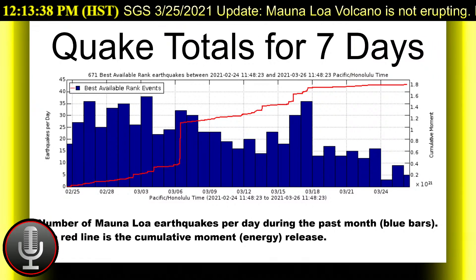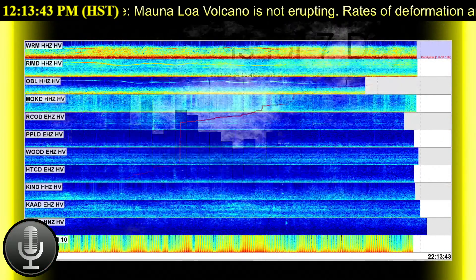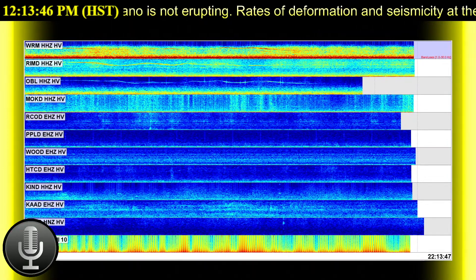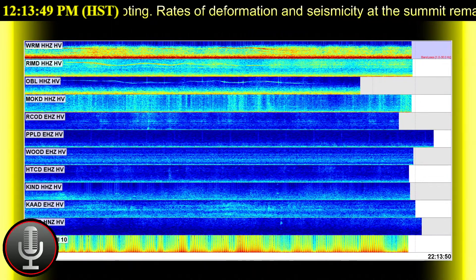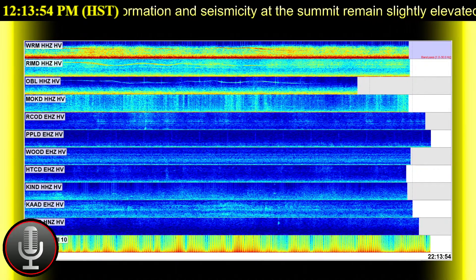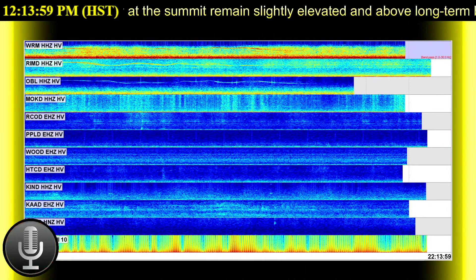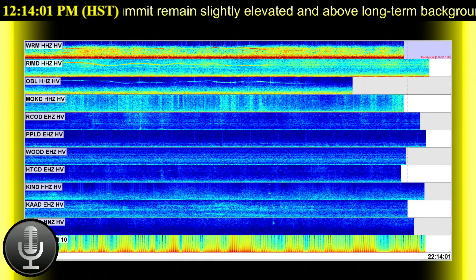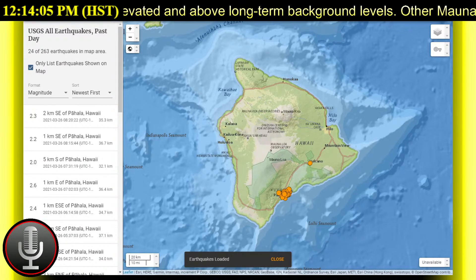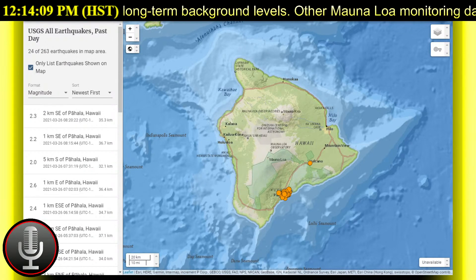Lava circulation and intermittent foundering of crust continue in the western portion of the lava lake, while the total depth of the lake is 224 meters or 735 feet deep this morning, as measured by a continuous laser rangefinder on the active western portion of the lake. Stagnant and solidified lava crust covers the eastern portion of the lava lake and is slowly growing westward, preventing any movement of the enclosed islands.